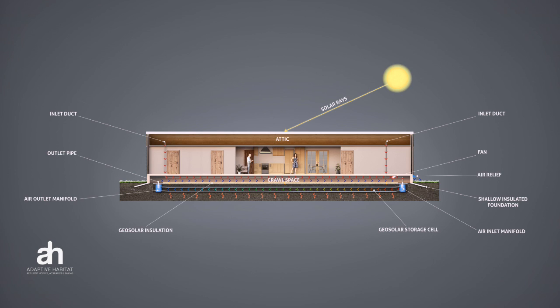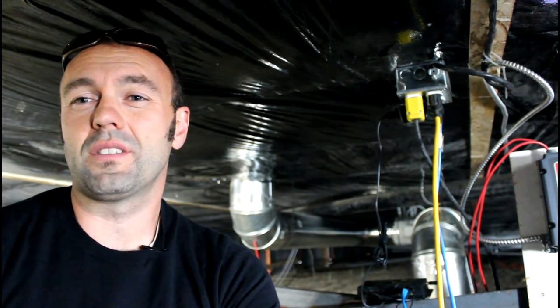We can move that solar air into all sorts of unique places and in unique ways to store that energy for our heating season.